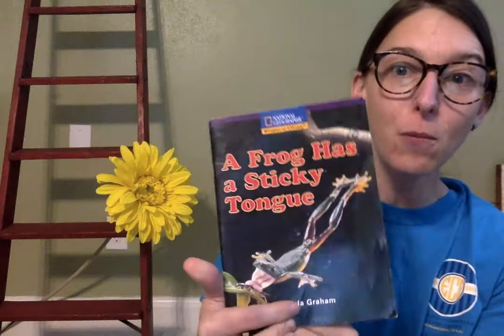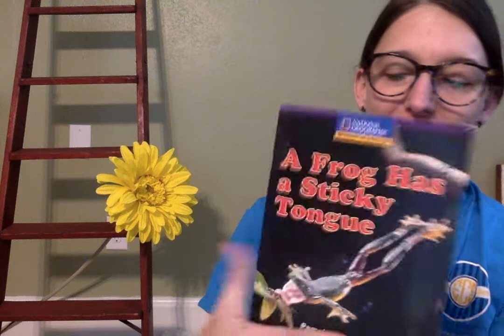Oh look, the pictures are the same — it's a match! Thanks for listening to our book today. I love you guys, and I'll see you with another story tomorrow.